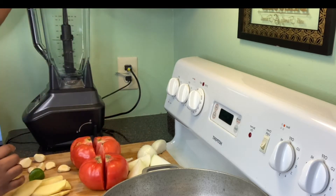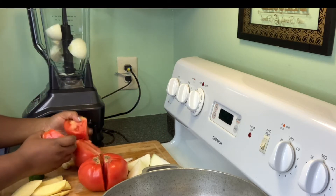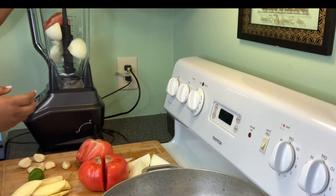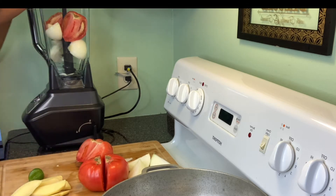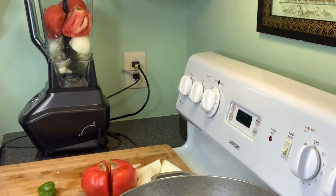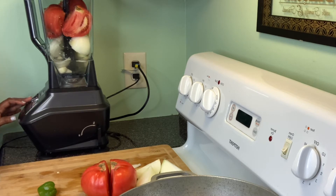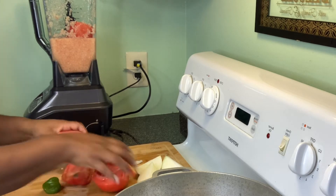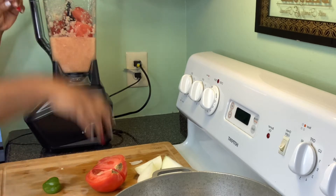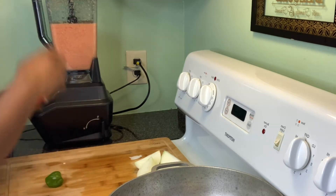I'm putting the onions and tomatoes into the blender. I'll add one cup of water to make it easier for the vegetables to blend. You don't have to stuff your blender — take your time and blend in batches, then blend the rest of the vegetables.